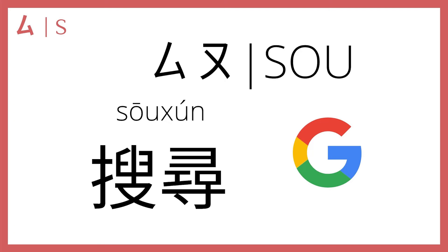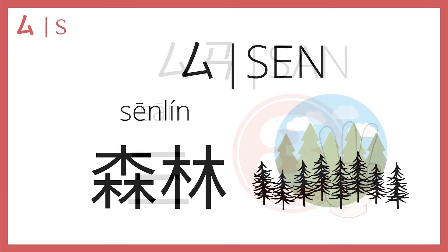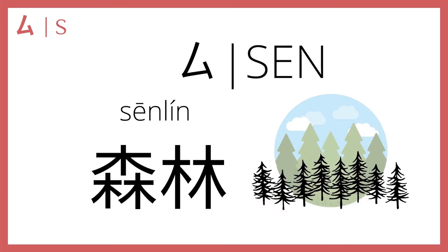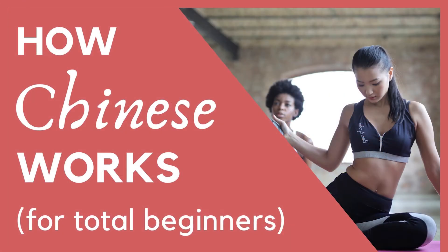四 plus 啊 makes 三, three — remember we said 一二三四, one two three four, so 三 is three. Then 四 plus 啊 makes 森, as in 森林, forest. This is one of the examples used in the How Chinese Works video to illustrate how Chinese writing works — make sure you check that video out if you haven't yet.